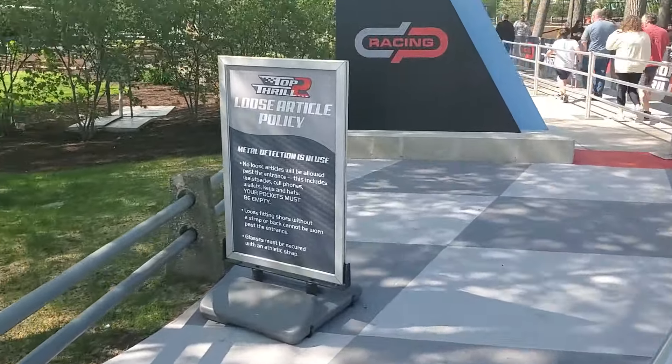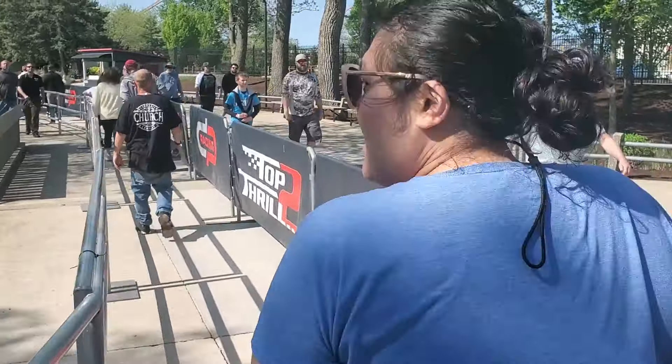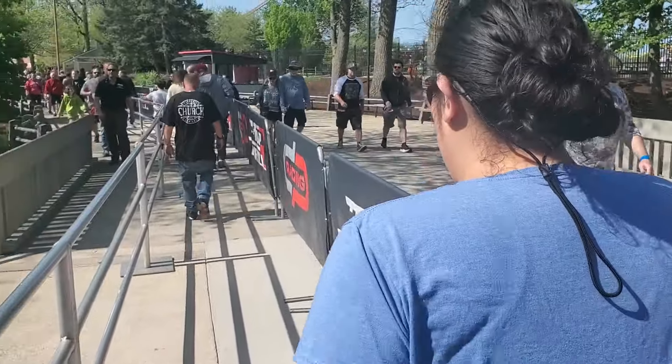There's the policy. They do have metal detectors and stuff, so you do need a locker. What do you think about the locker policy? I think it's garbage. Yeah, I don't like it.